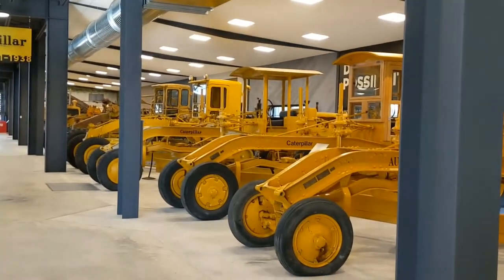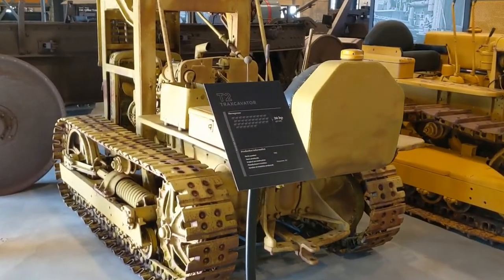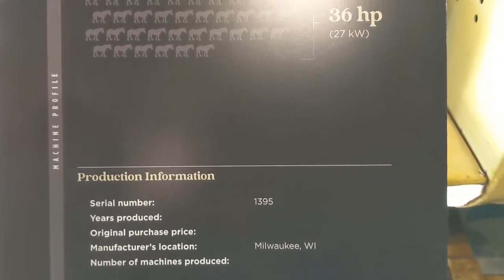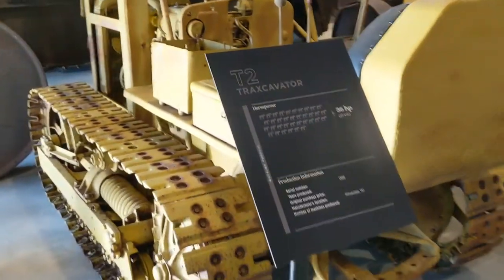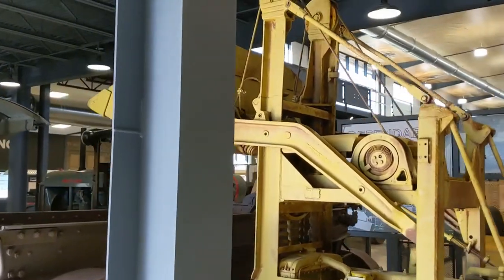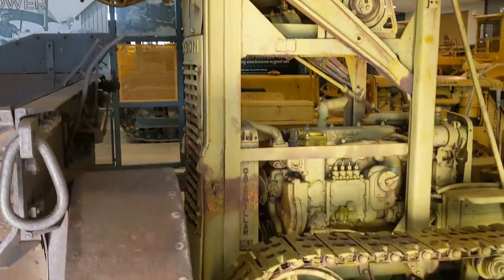Oh my goodness, guys. Right here we have a T2 track excavator, serial number 1395. Doesn't really say year produced. I'm guessing this was like an add-on kit later on — I don't know that this was a Caterpillar factory option. Definitely got the job done. Quite interesting.